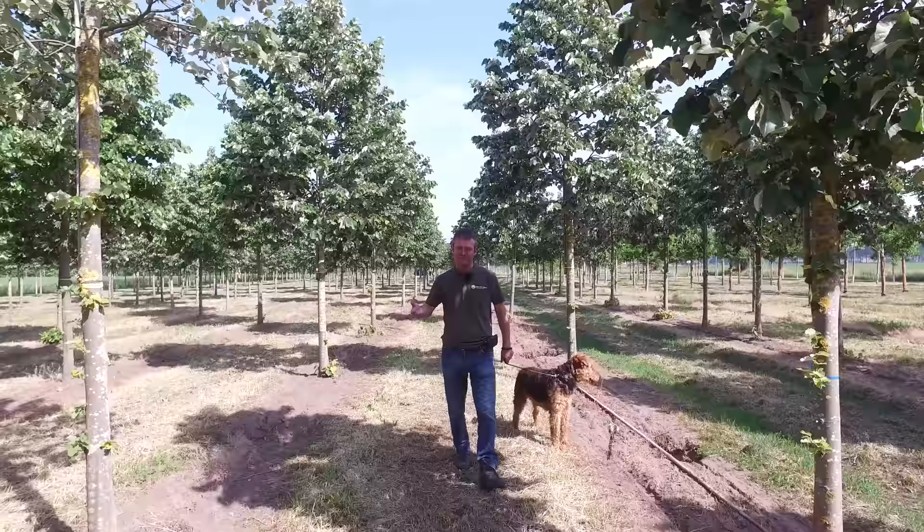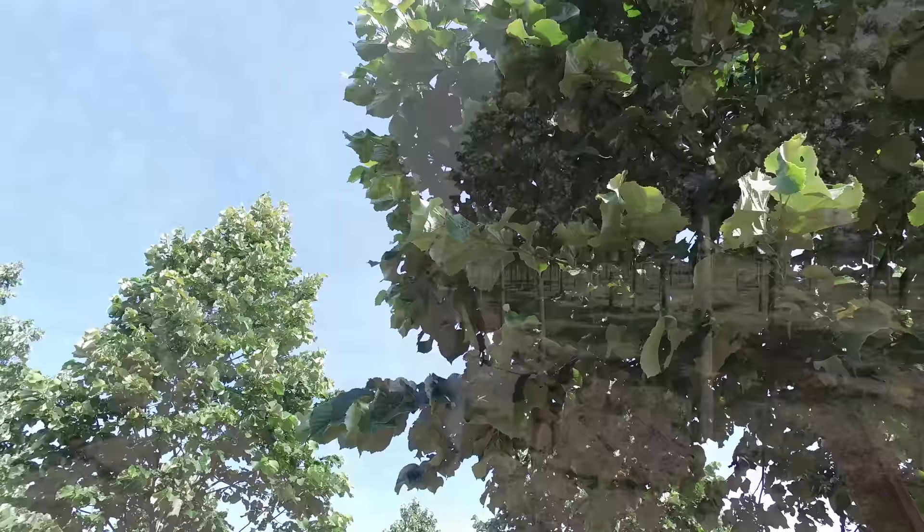It's a tree that needs some space but can grow on almost every surface. It attracts a lot of bees and bumblebees in the summertime, and it's also very drought resistant. So it's a very good tree for the future, I would say. Tilia Tomentosa Brabant.